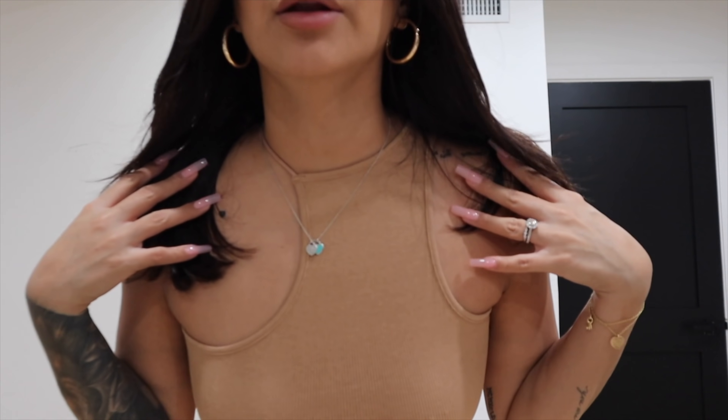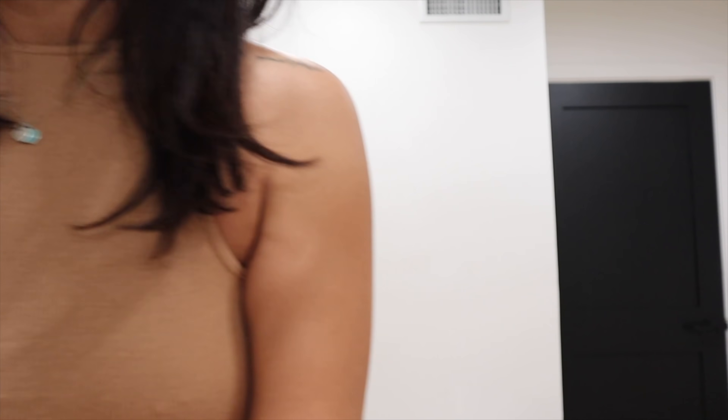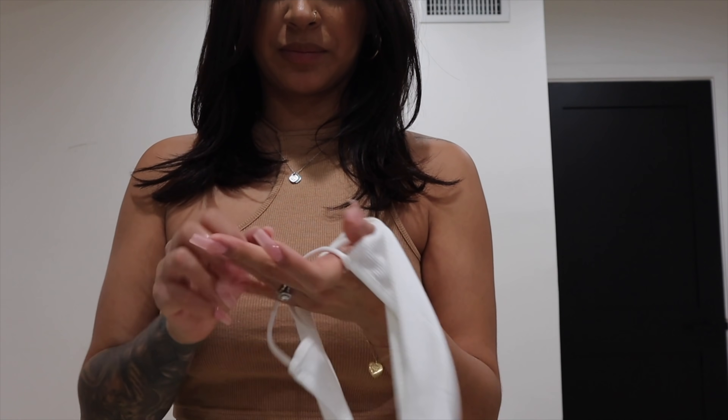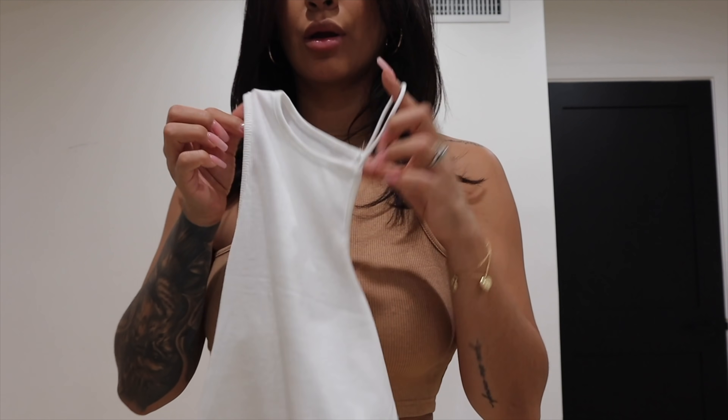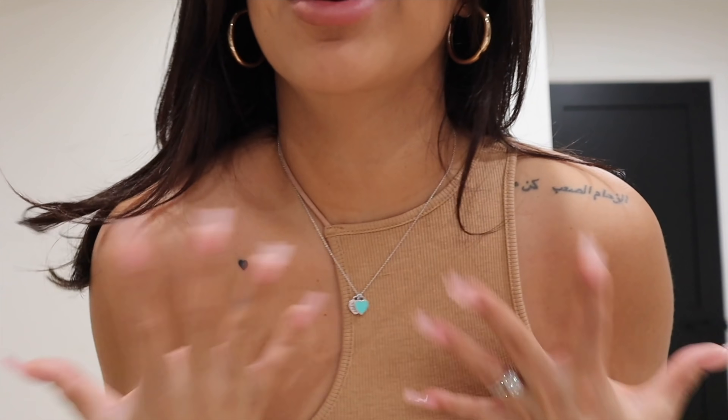So this top I was actually really excited about because the detailing on it is super different. I have it in tan, and then I also got it in black and in white. They just look so cute with literally anything — you can put them with some jeans, you could put a flannel over them. Just such a cute top, like I would never see something like this.